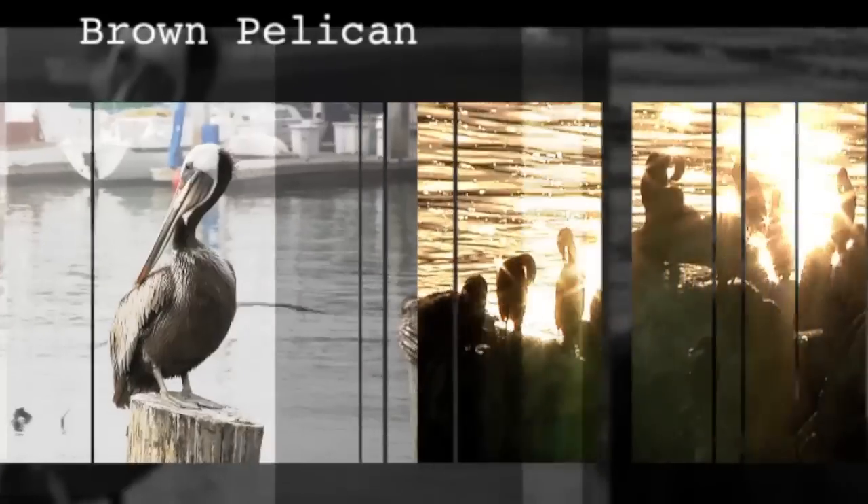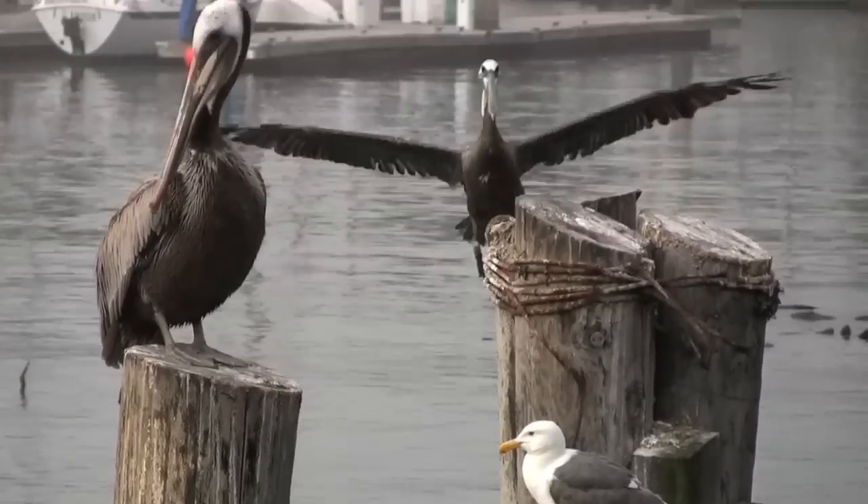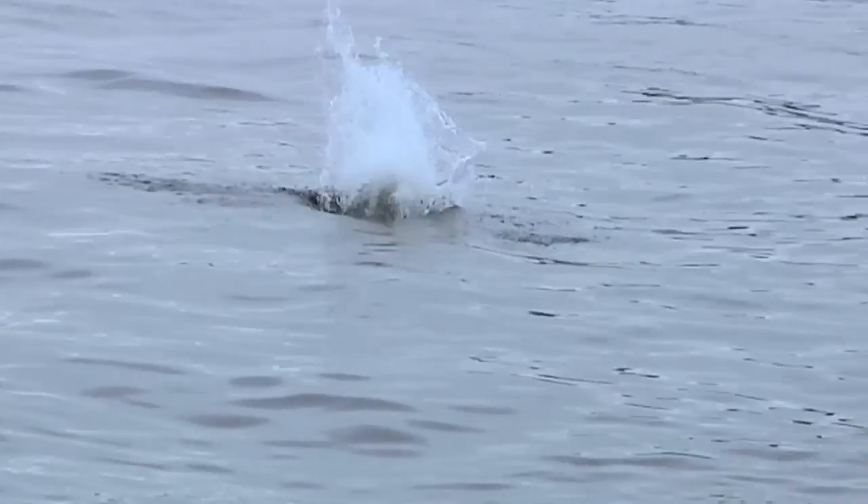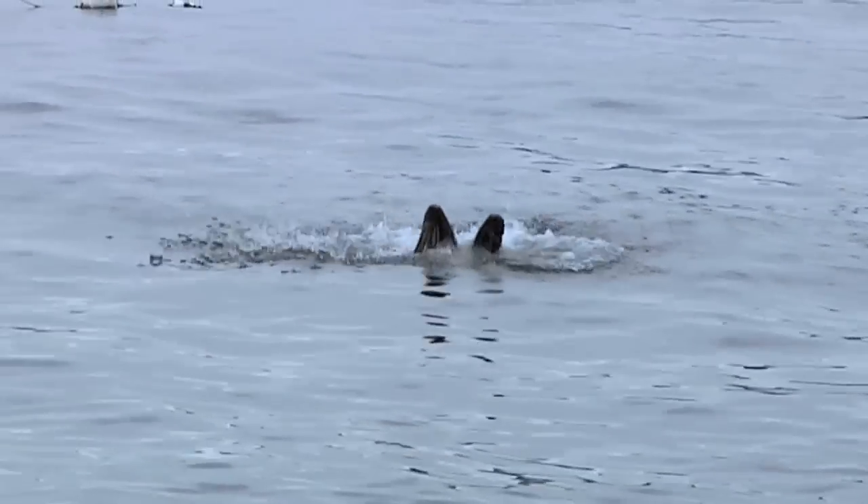Another majestic bird that we see here in the Monterey Bay is the dark brown pelican. You think, with their big large bodies, how do they catch food? Well, one of their main sources of food is fish. So they fly along and from 20 to 60 feet away they can spot a fish and all of a sudden do a big nose dive right into the water with their wings held back.